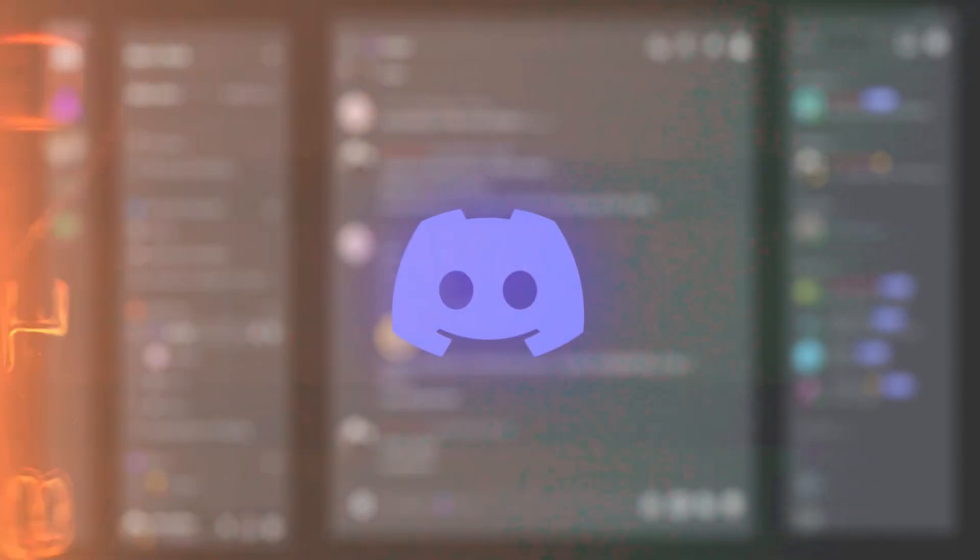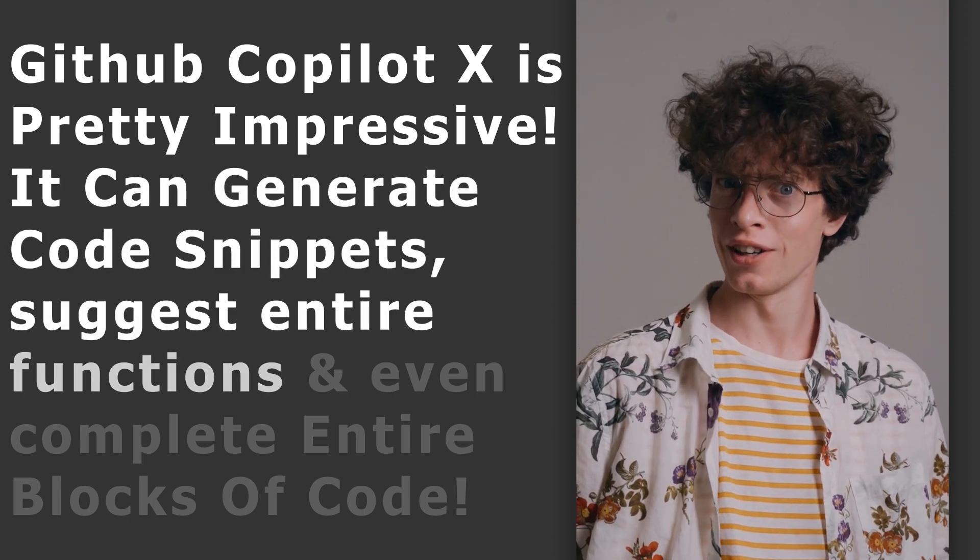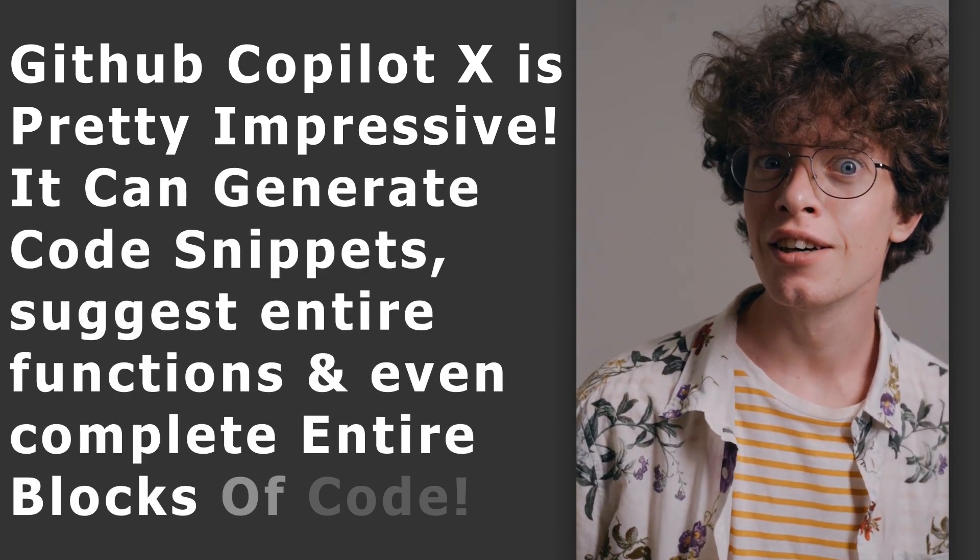But first of all, let's just say that GitHub Copilot X is pretty impressive. It can generate code snippets, suggest entire functions, and even complete entire blocks of code.